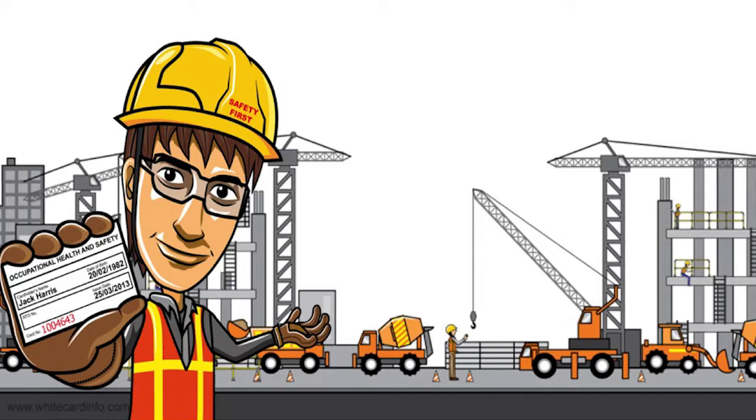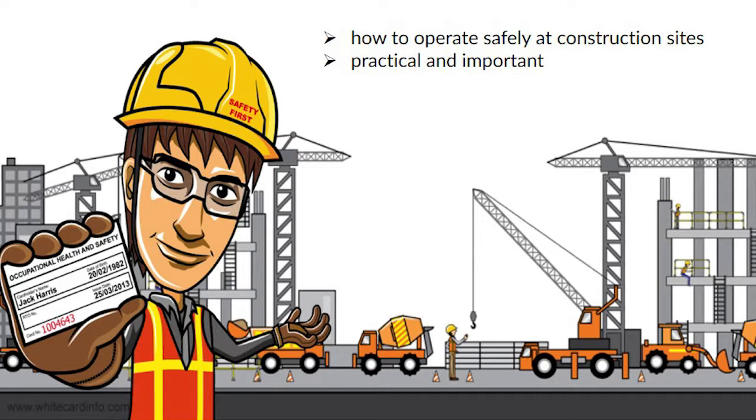The course that you take before you get a white card is all about learning how to operate safely at construction sites. The information featured in these types of courses is very practical and important.